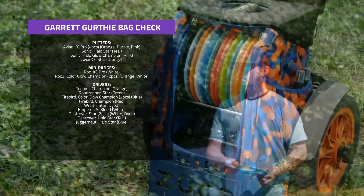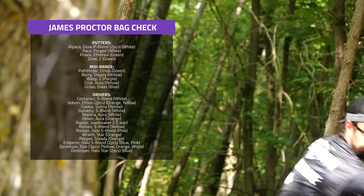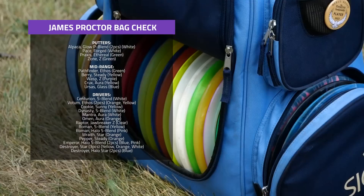Garrett Girthy has been around quite a while on the pro tour, putting with the KC Pro Aviars and really likes the Color Glow Roc3 for his mid-range shots — T-Bird, Firebird, Wraith, possibly some Destroyer and Emperor out here as well. We saw James Proctor yesterday in round two putting with the Glow P-Blend Alpaca, throwing the Pathfinder, Barry, and a couple other mid-ranges.